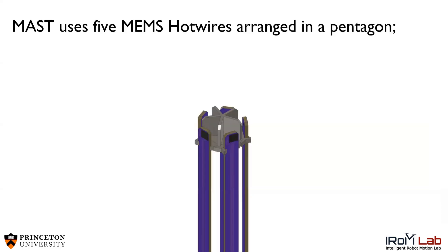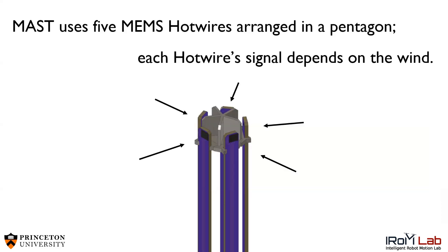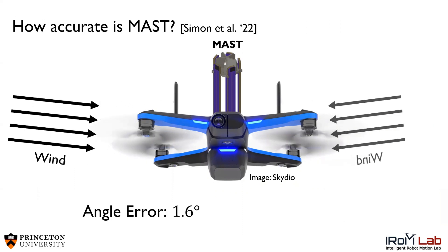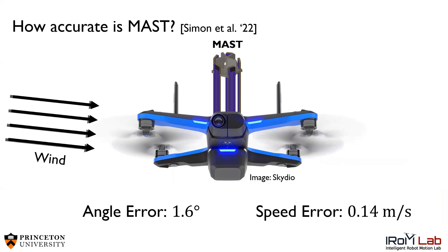MAST uses five MEMS hotwires arranged in a pentagon, and each hotwire signals the wind. Before we put MAST onto a drone, we want to know how accurate it is. From a wind tunnel study, we determined that MAST can determine the wind direction within 1.6 degrees and the wind speed within 0.14 meters per second.